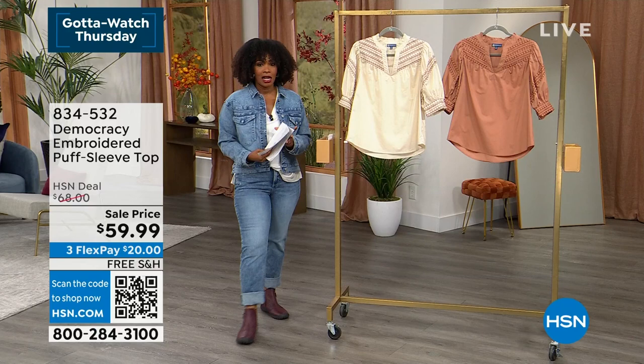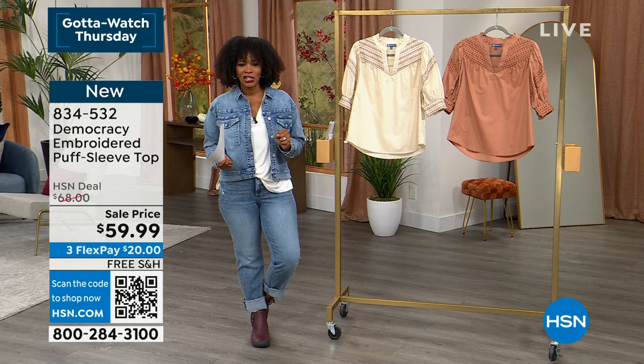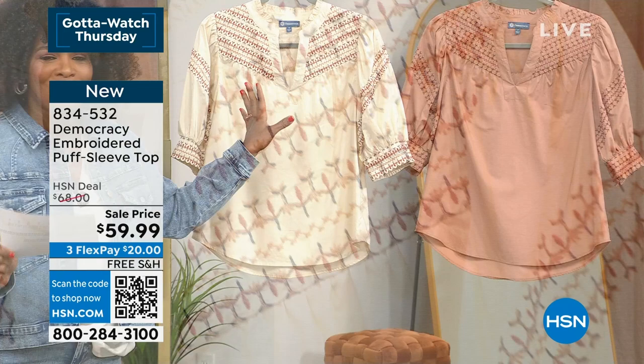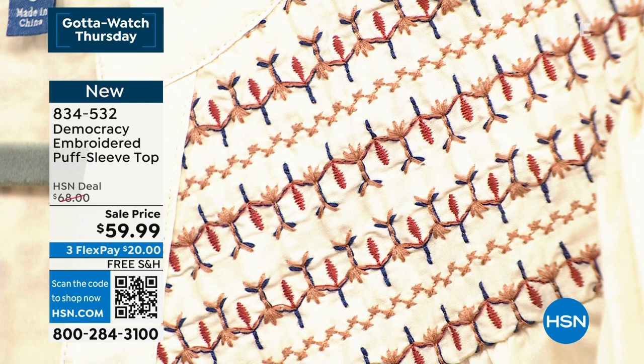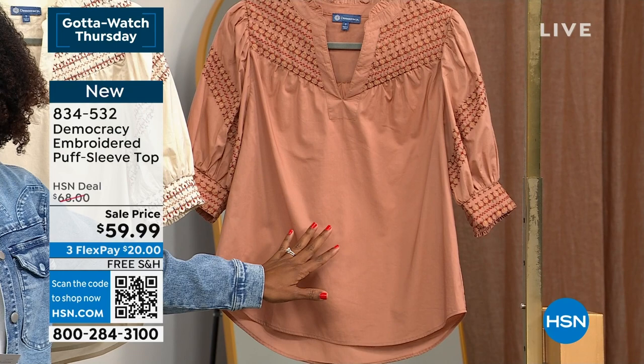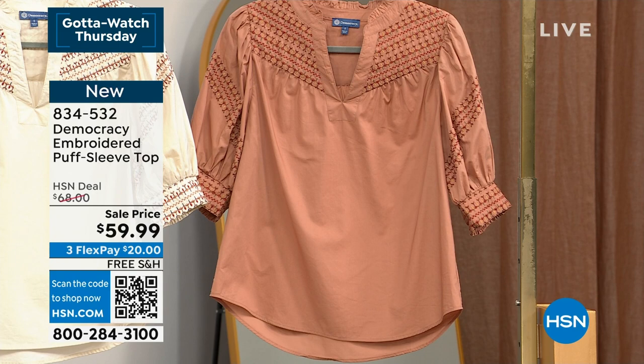We're going to get started this hour of Democracy fashion with this really beautiful top - it's called the embroidered puff sleeve top. We've got two colors: cream multi and Sienna clay multi. These are 100% cotton, 26 inches in length, extra small to 3X, brought to us by Karen Lettery who is Skyping in and joining us.